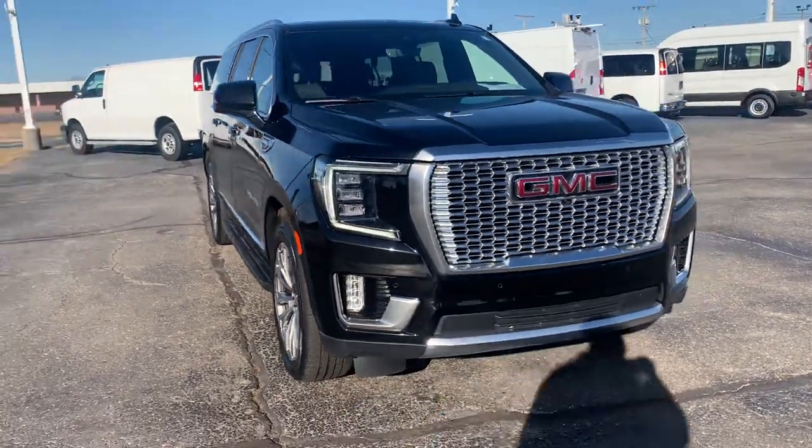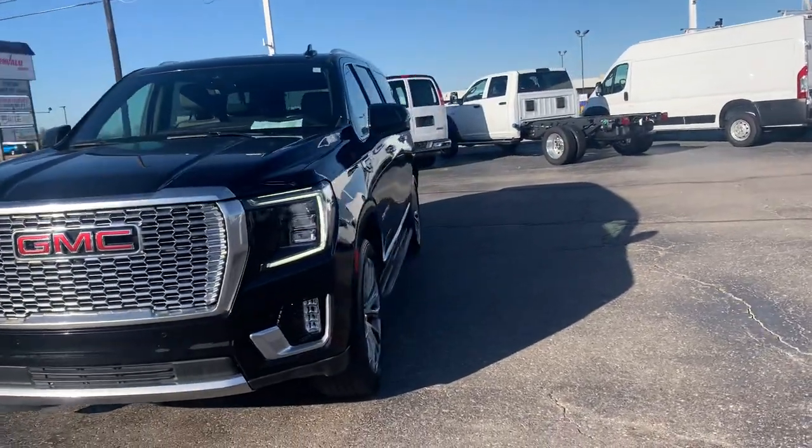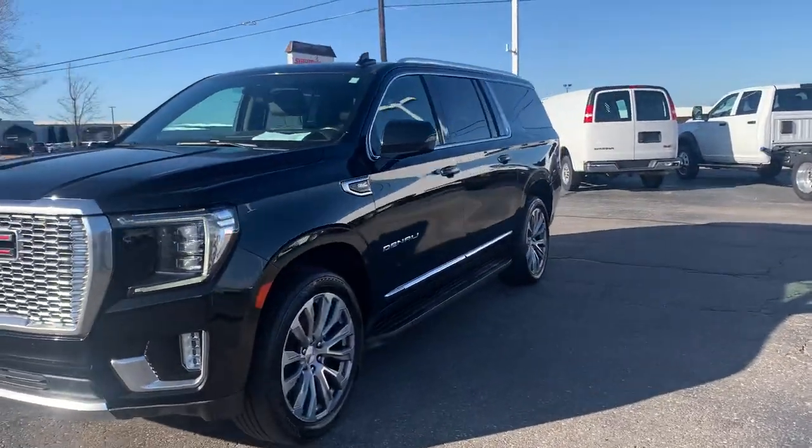Angel here with Terri Henricks Ford, going to take you on a quick walk around of this 2021 GMC Yukon XL Denali.